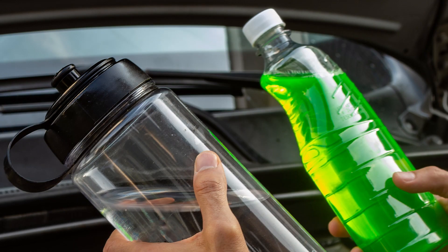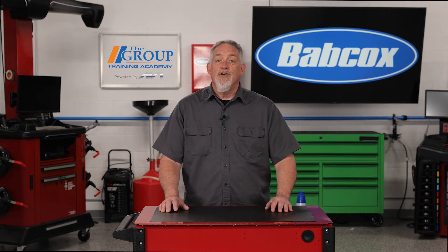Dilution is also critical. Be sure to follow dilution instructions on the package. Some require the addition of water and some don't. Overconcentration is not a good thing and can actually diminish the coolant's ability to do its work.